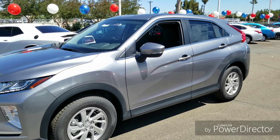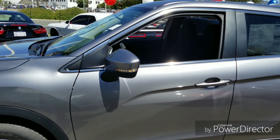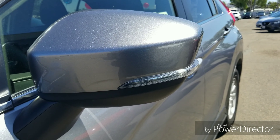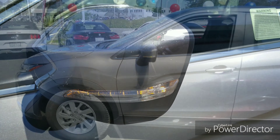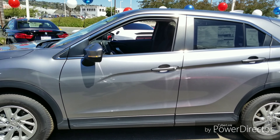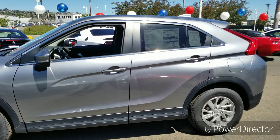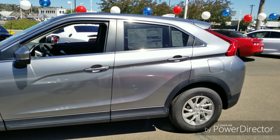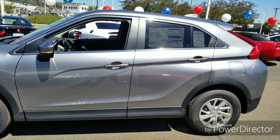On the side of the car, the mirrors have turn signals incorporated into them so people can see you're turning from the side — a really nice touch. Also notable is this bold body line that runs all the way from the tail light down the length of the car. It looks really aggressive and I really like it.